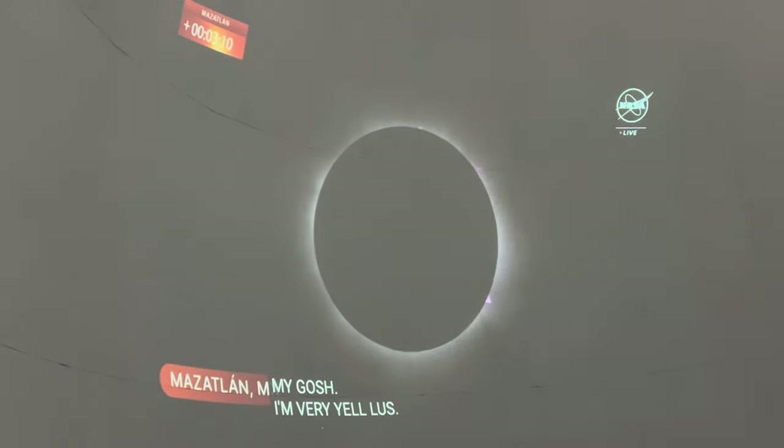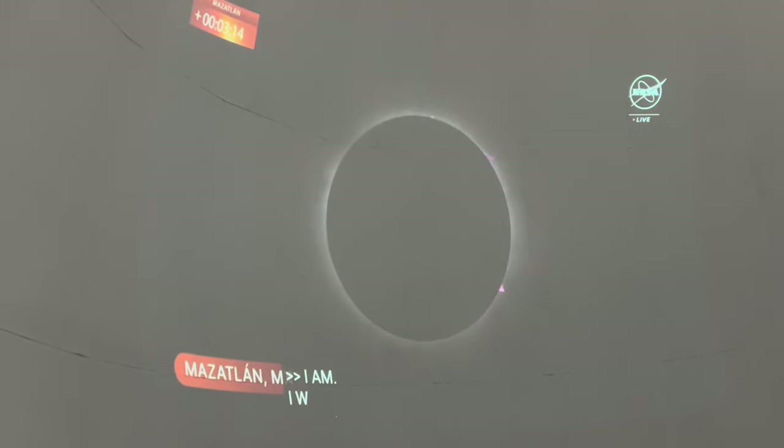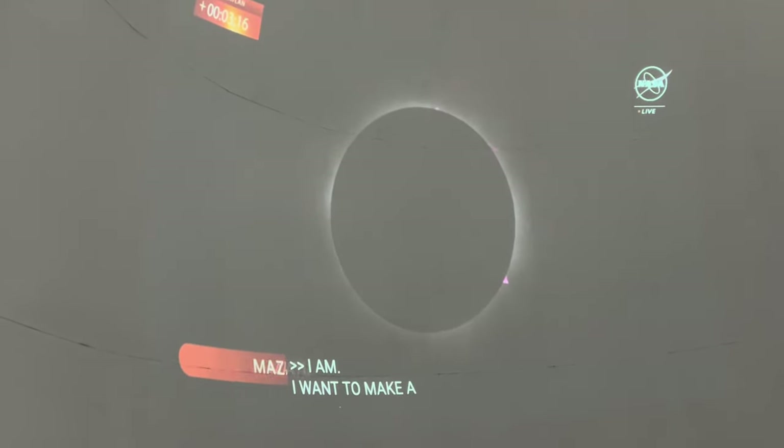I'm kind of a little jealous. I kind of want to see if I can make a faster plane so we can go the whole way. They're up above the clouds.